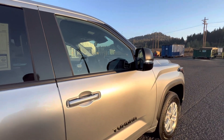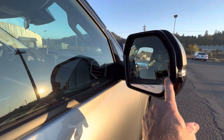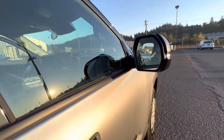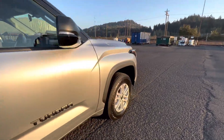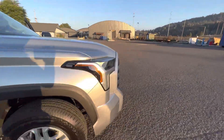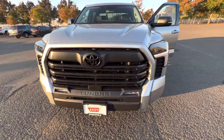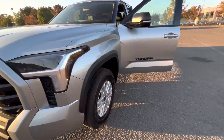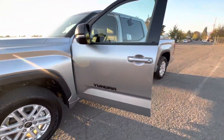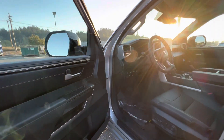Not only does the Premium Audio Package give you the larger screen, but it also gives you a 110-volt outlet on the back of the console. This one has the BSM mirrors — those are the blind spot monitoring mirrors. It also has LED fog lights and parking sensors both front and rear.